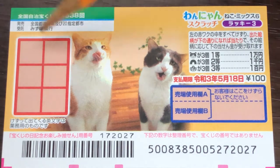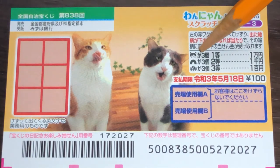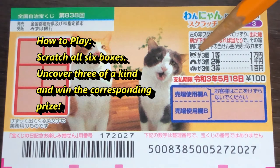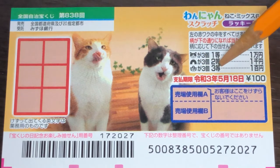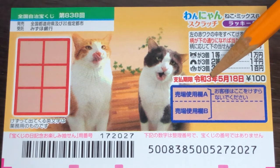This is the scratch area. This is how to play. If you uncover three cat heads, you win ito — that is ichi-man-en, 10,000 yen. If you find three of these arches or rainbows, that's nito, you win sen-en, that's 1,000 yen. If you find three of these baskets, that's santo, that is hyaku-en, it's only 100 yen. You have until May 18th 2021, Reiwa 3, to claim your prize.